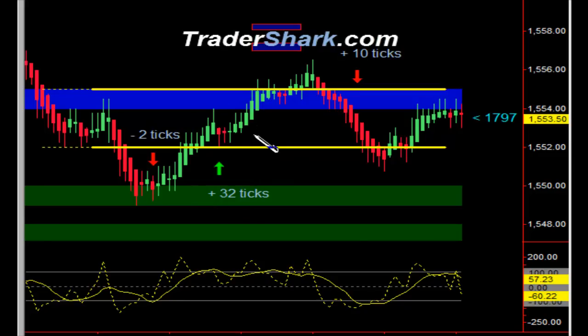We were trying to go into this opening price area, so it did take a little more confidence to take this trade, because we generally don't trade around the opening price. And this yielded 32 ticks.